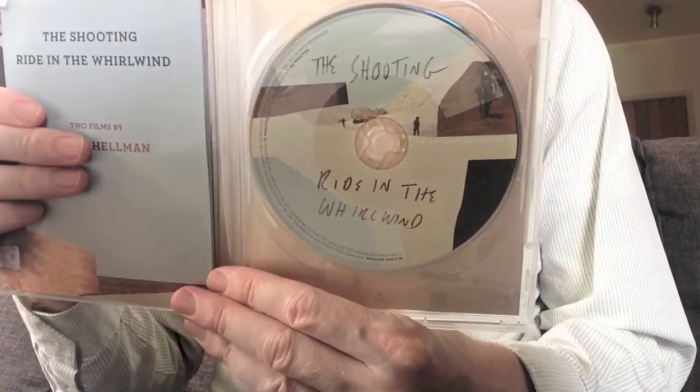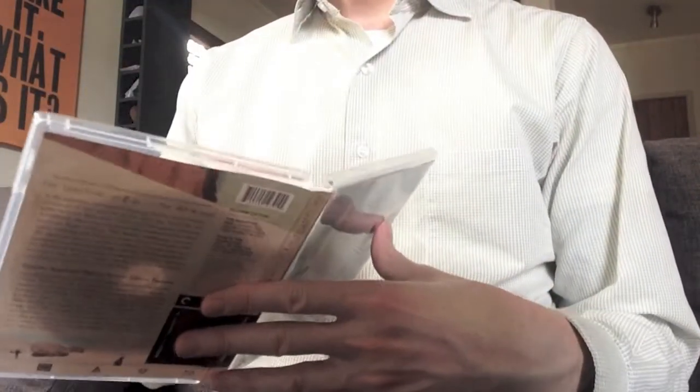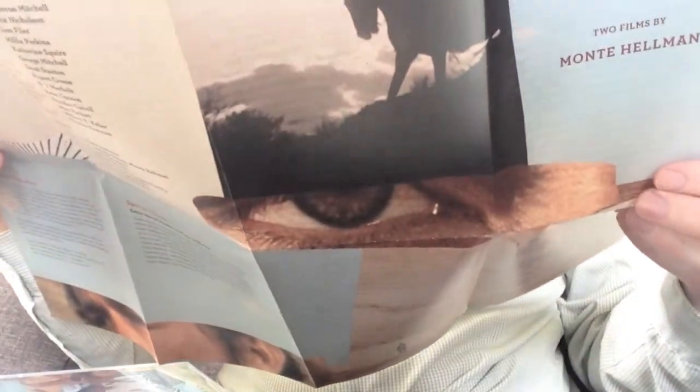I'm just going to show you the inside first before I talk about the extras. Now, it has a booklet like all Criterion releases, but this one is a little different — it's a fold-out. I prefer the normal booklets they do. It has quite a bit of writing on there; it's an essay from Michael Atkinson.